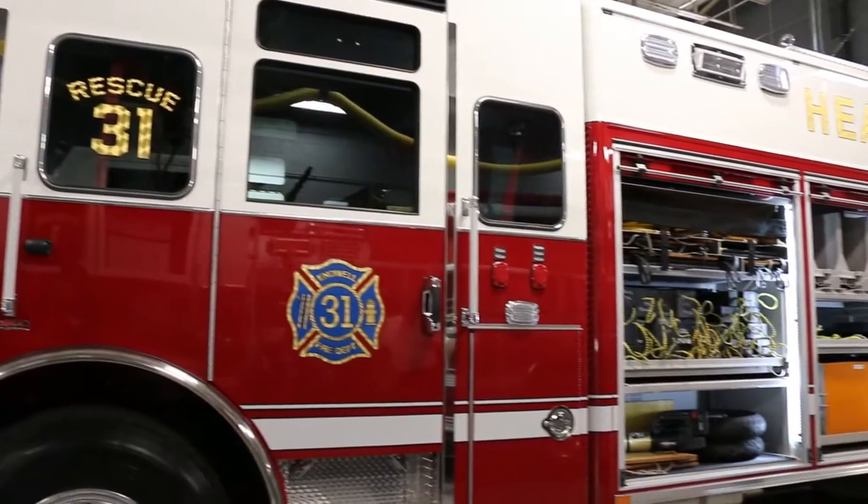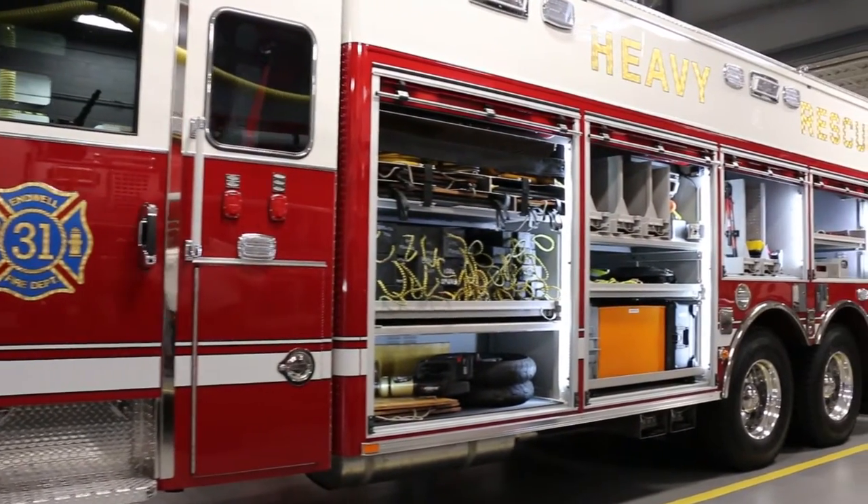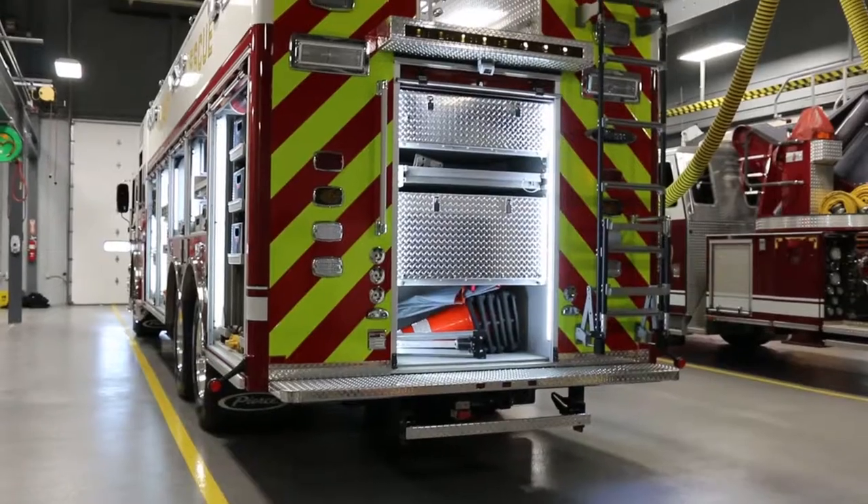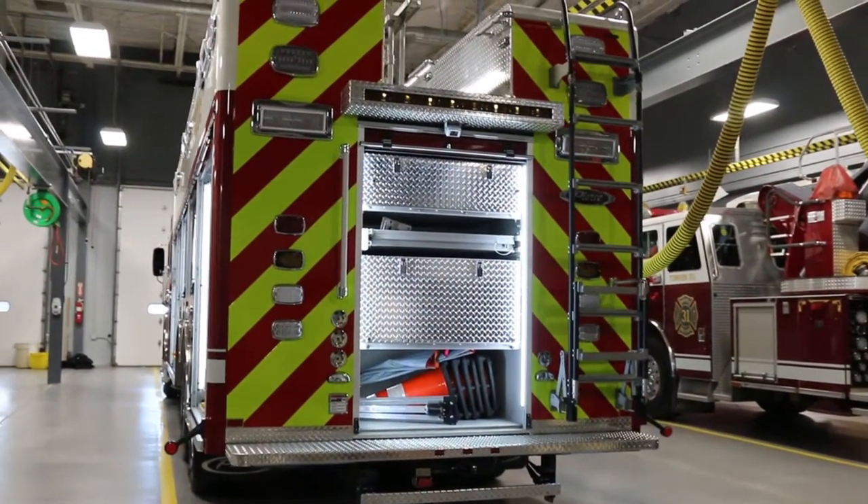When we developed this truck, we looked at the truck that we currently had and it was grossly overloaded. What we're able to do with this truck is put our full cache of rescue equipment on it, and we still have room to grow in the future.